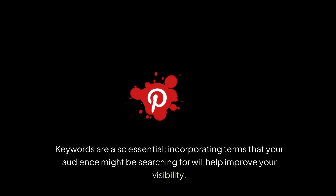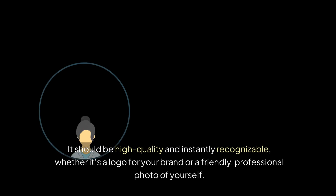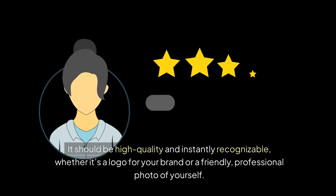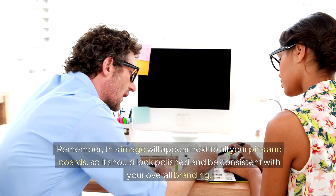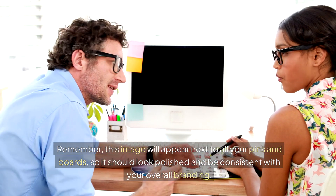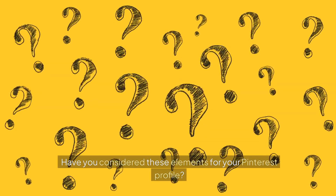Keywords are also essential. Incorporating terms that your audience might be searching for will help improve your visibility. Your profile picture is another key element — it should be high quality and instantly recognizable, whether it's a logo for your brand or a friendly, professional photo of yourself. This image will appear next to all your pins and boards, so it should look polished and be consistent with your overall branding.